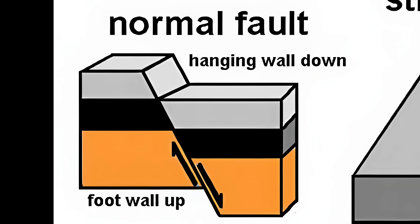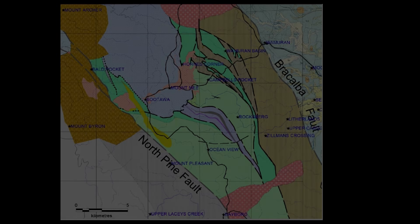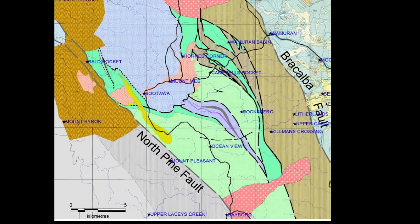In a normal fault you have a footwall and a hanging wall. In our case the footwall is not going up — the hanging wall is going down. The footwall is the Dara-Lee Fernvale complex, which runs right through Brisbane and up to the ranges, and the hanging wall is the Moreton Bay side of the fault. It's been slipping down over 90 million years. I believe the whole of Moreton Bay is a graben — geologically this is a pretty busy part of Australia.